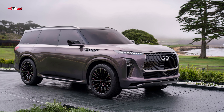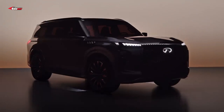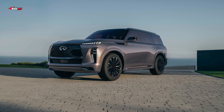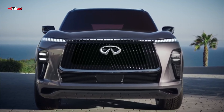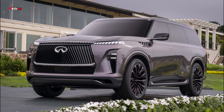Infiniti is coming around to futurist design as it reveals the ultra-modern 2024 Infiniti QX Monograph at Monterey Car Week. Based on the flagship QX80 SUV, Infiniti says it's entering an evolutionary state of design, citing specific Japanese design philosophies like kabuku, with its huge front grille and distinctive lighting elements.